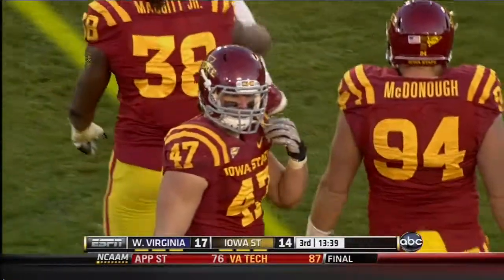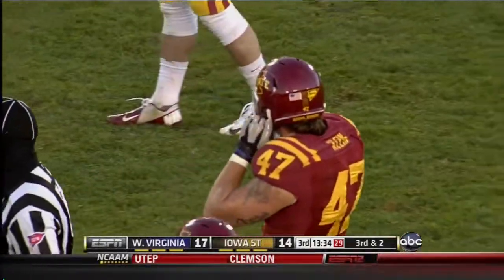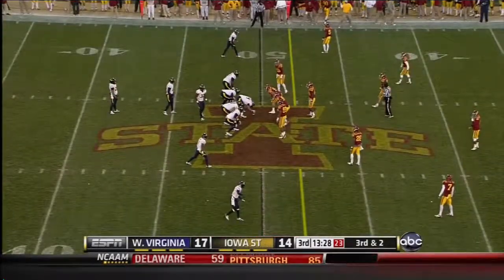A.J. Klein needs to show up in the second half against West Virginia's newfound desire to run the football, especially between the tackles. Klein needs to get off here in the second half. Mountaineers two out of five on third down.